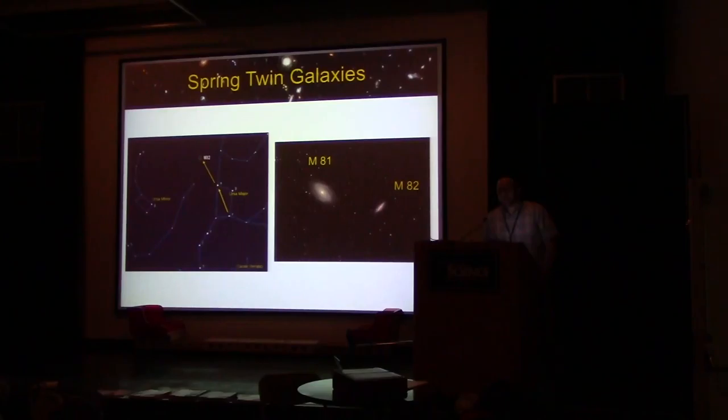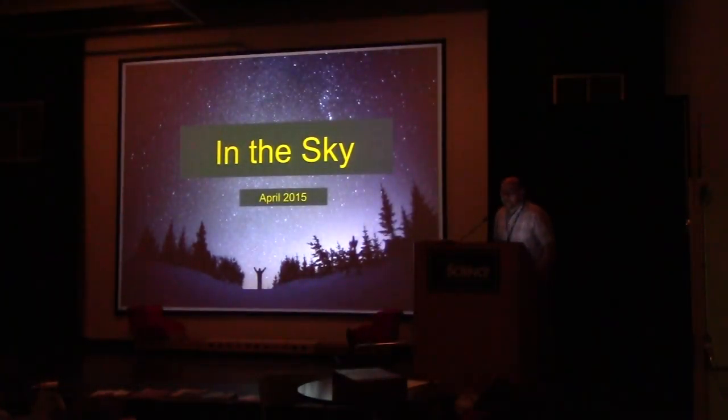Springtime is the time of year when people love to go out and observe galaxies — the sky is rich with them and you have the time. For those relatively new to galaxy observing, probably the most favorite target is actually a pair of galaxies: M81 and M82, which can be readily found by looking for the Big Dipper and following the arrows on the chart. Even in small telescopes, the M81 and M82 galaxy pairing is a favorite and a great target for those just starting out. That's In the Sky for April 2015.